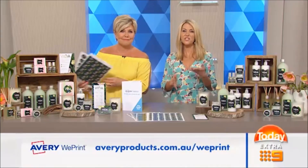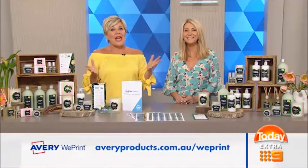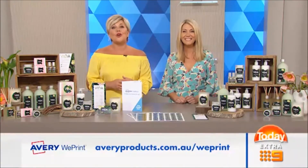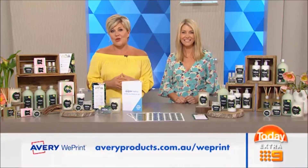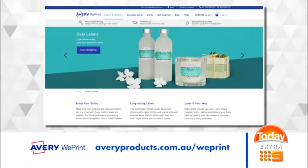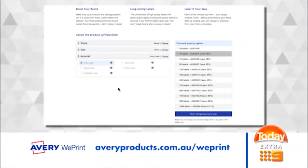Let's say you've designed a new candle range as an example. Simply jump on averyproducts.com.au/WePrint. You can see a selection of label and sticker examples and how they'll look on candles or other types of products. You then go to the menu where you can select the shape of your label and the material it's to be printed on. Then when you're happy with your choice, click 'Start Designing'.